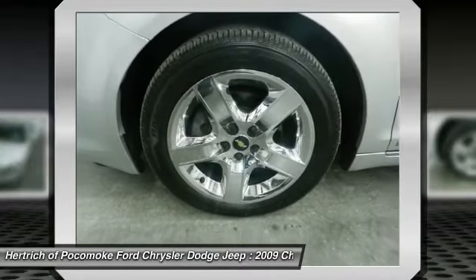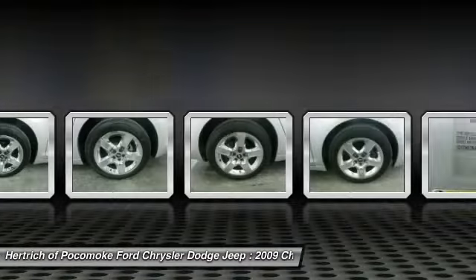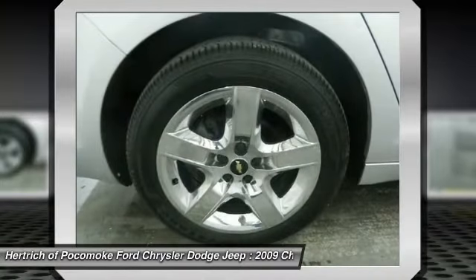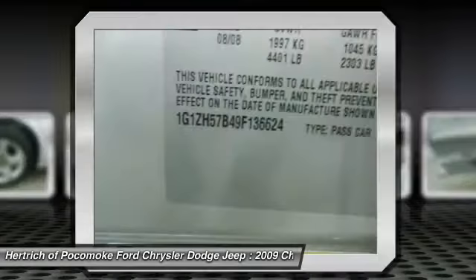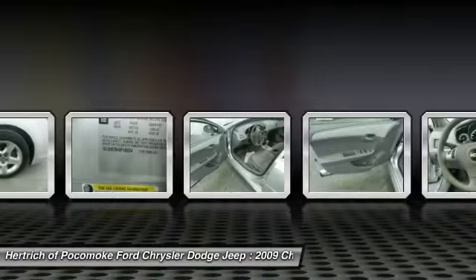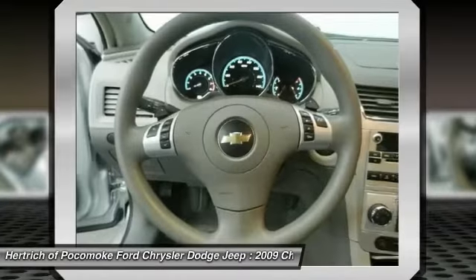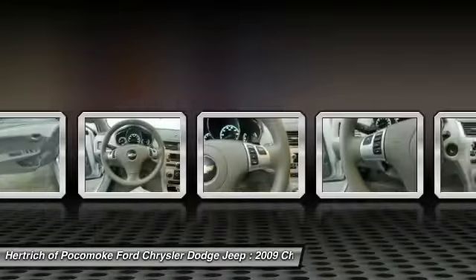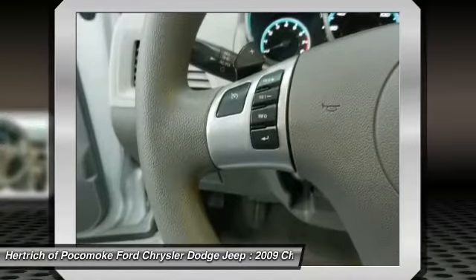Chevrolet's 2009 Malibu has established itself as stylish, comfortable, safe, and reliable transportation for a family concerned about low initial cost and low running costs. With plenty of standard convenience and safety features, crisp handling, and an array of powertrain options from fuel-sipping to pedal-mashing, the Malibu puts plenty of excitement into the Chevrolet lineup.